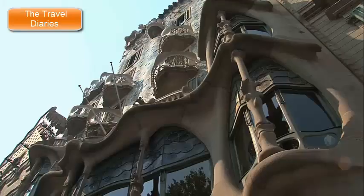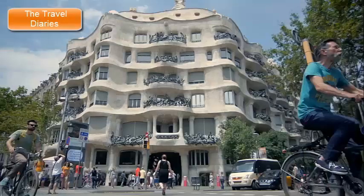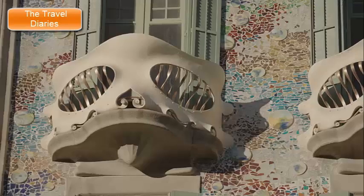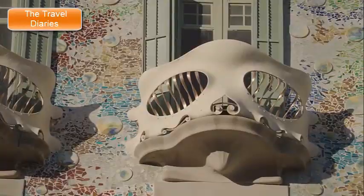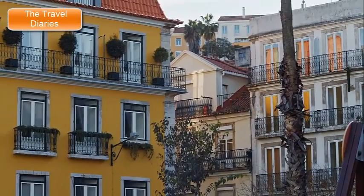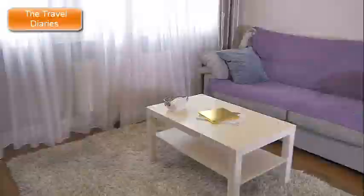5. Casa Batlló and Casa Milà (La Pedrera). Casa Batlló and Casa Milà, also known as La Pedrera, are two exceptional architectural marvels in Barcelona, Spain, designed by the visionary architect Antoni Gaudí. Both buildings are prime examples of Gaudí's unique and innovative approach to architecture. Located on the famous Passeig de Gràcia, Casa Batlló is a residential building that Gaudí transformed into a stunning work of art, often referred to as the House of Bones due to its skeletal and organic appearance. The facade is adorned with colorful mosaic tiles, curved lines, and unique windows that resemble mask-like features. The undulating exterior creates an almost surreal and fantastical ambience. The interior features curved walls, fluid spaces, and a central light well that brings natural illumination deep into the building.